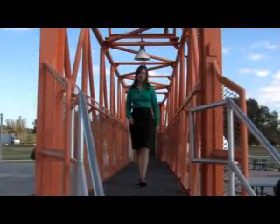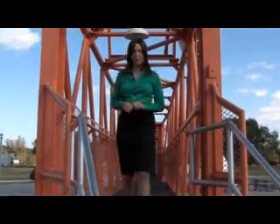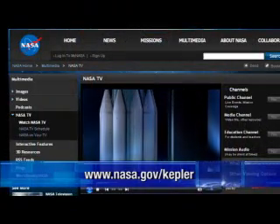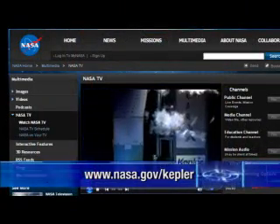Thanks, Damon, and thanks to all our guests for helping us learn more about this exciting mission of Kepler. You can follow the countdown on NASA TV and on our live launch blog at nasa.gov/kepler. From the Rocket Garden at Kennedy Space Center, I'm Tiffany Nail.